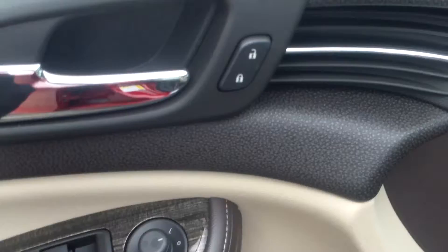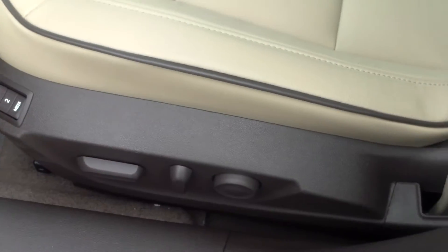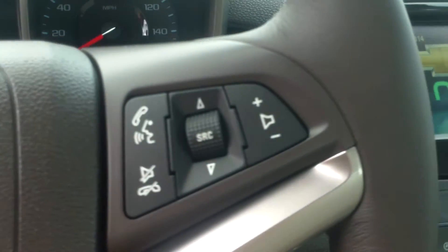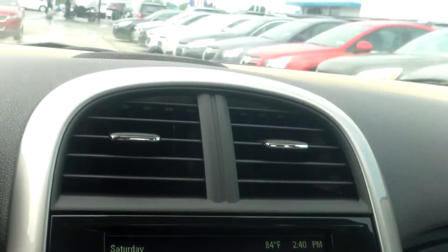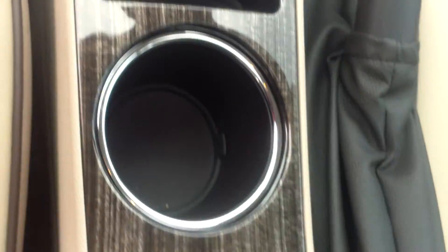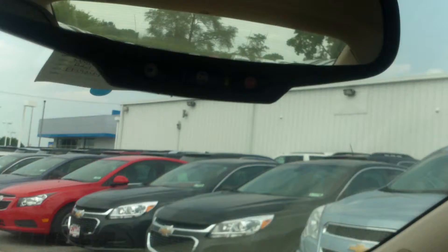You have power windows, power locks, power mirrors, and power seating adjustment. There's a full touchscreen radio with a little hidden compartment behind it — AM, FM, XM radio, CD player, auxiliary input, USB input, and SD card reader. You also have a couple of seat settings for memory positions for the seat placement.